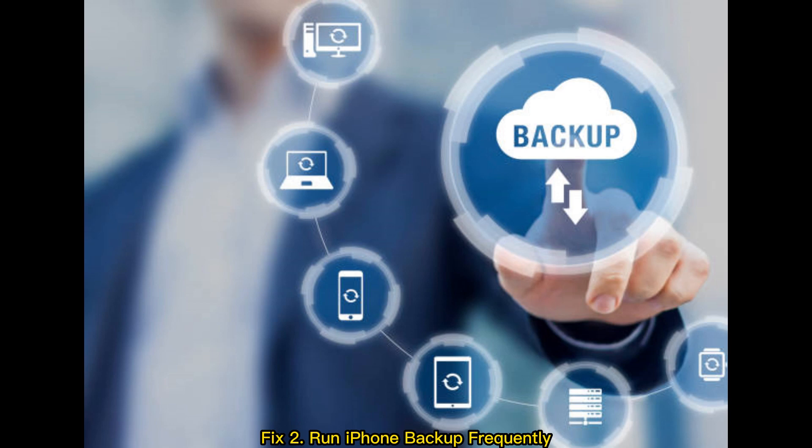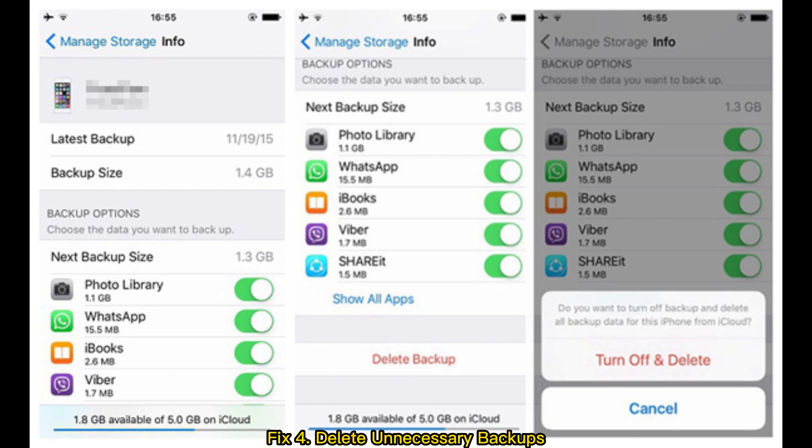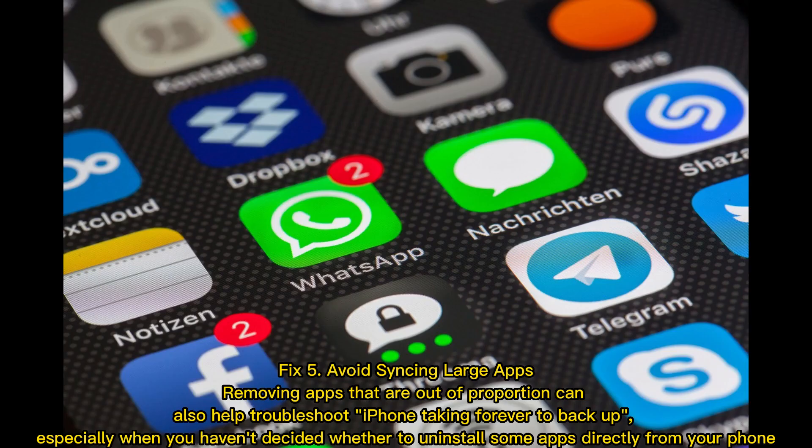Fix 2: Run iPhone backup frequently. Fix 3: Remove unwanted files before backup. Fix 4: Delete unnecessary backups. Fix 5: Avoid syncing large apps.